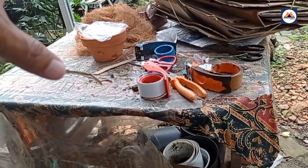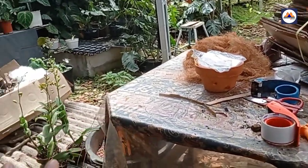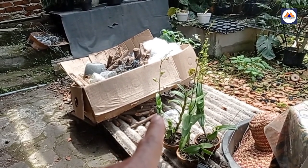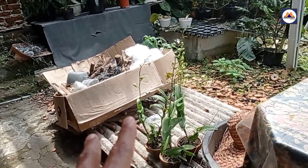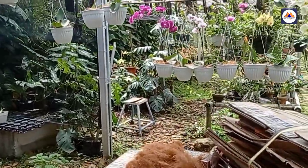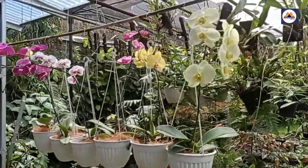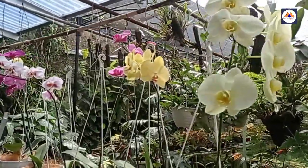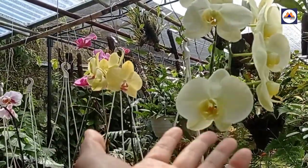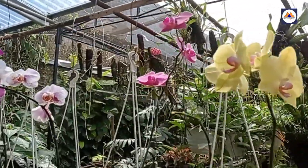Ini adalah meja repotting. Kalau ada yang beli secara online, di-packing-nya di sini. Ini sepertinya sudah ada yang mau beli atau sudah ada yang pesan, tinggal dikirim, kalau di-packing seperti ini. Kita bisa review lagi, ini yang jenis Phalaenopsis atau anggrek bulan - warnanya keren banget, kuning kehijau-hijauan, warna kuning soft.